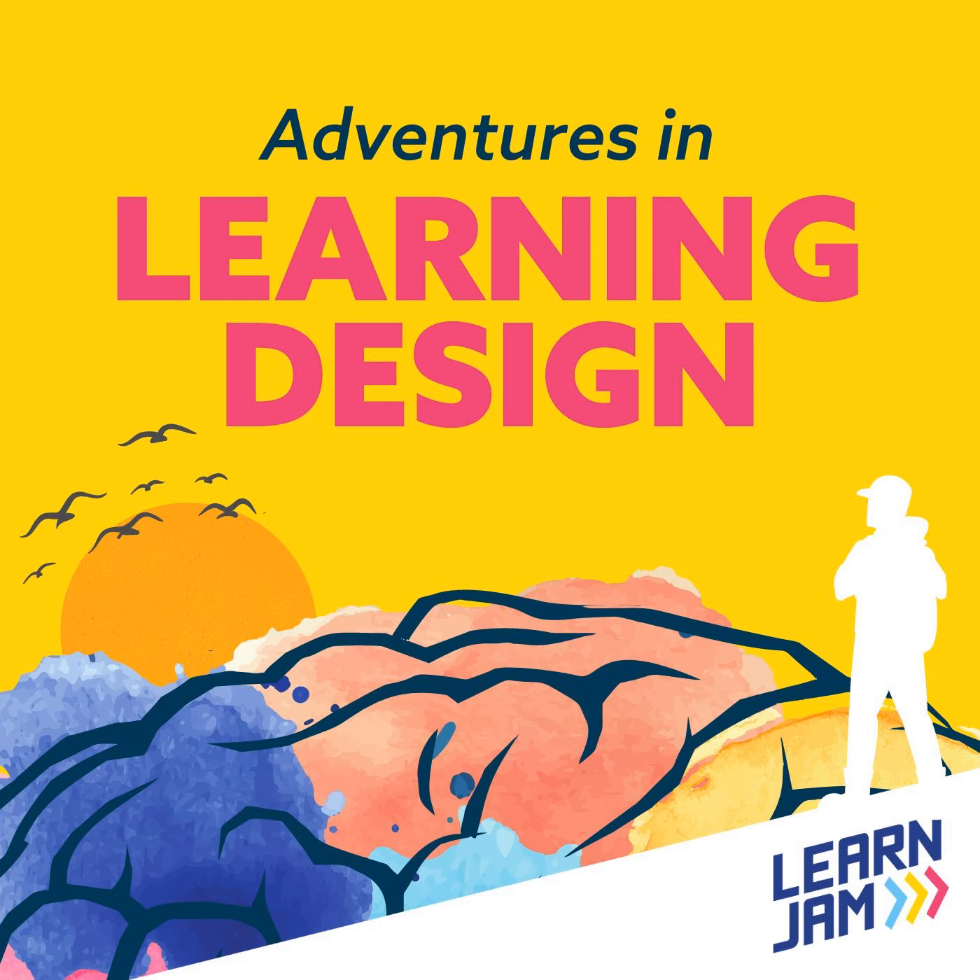We're joined by Joe Sayers, co-founder and head of product at LearnJam.